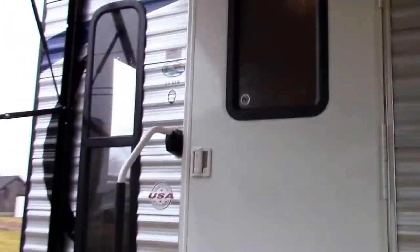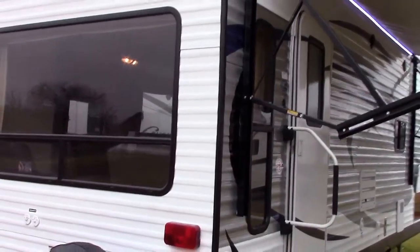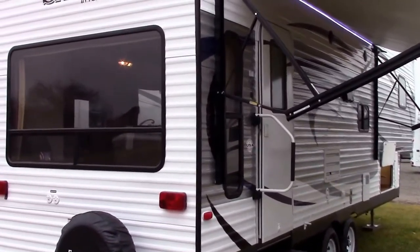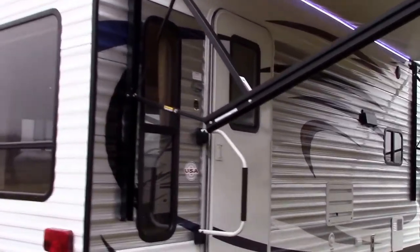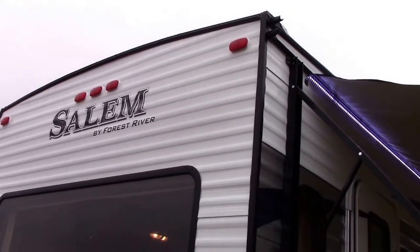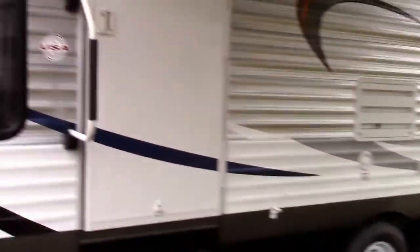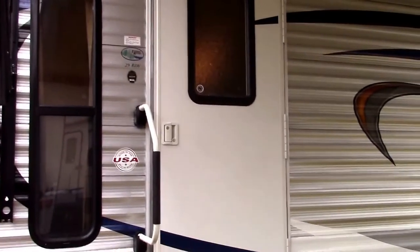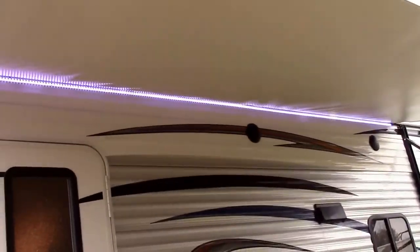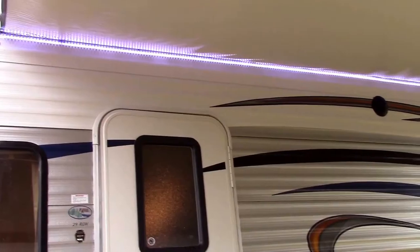Here's a look at the rear of this unit — a nice picture window, spare tire carrier and cover, and a five-inch truss for water runoff. We don't have a flat roof even on this travel trailer, which really helps because water doesn't sit and can't infiltrate the coach.